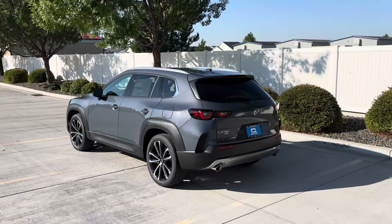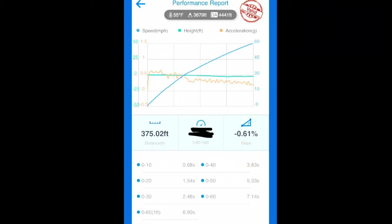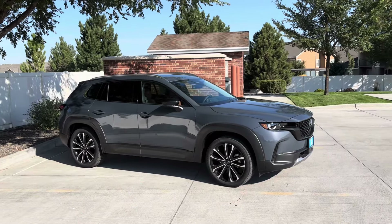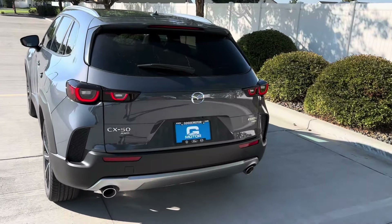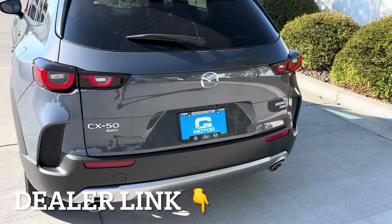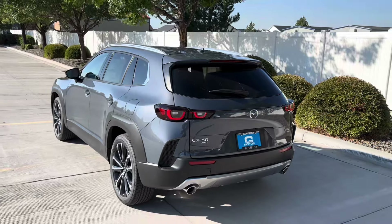You can expect to see a walkaround, all the specs, initial driving impressions, zero to 60 on GPS, and then my final thoughts. Huge thanks to the Goody Motor Mazda Group for letting me borrow this one for the day — I'll link them below if you're interested. They sell below MSRP, they ship all over the country, and they're really fun to work with. With that said, let's dive right into this review.